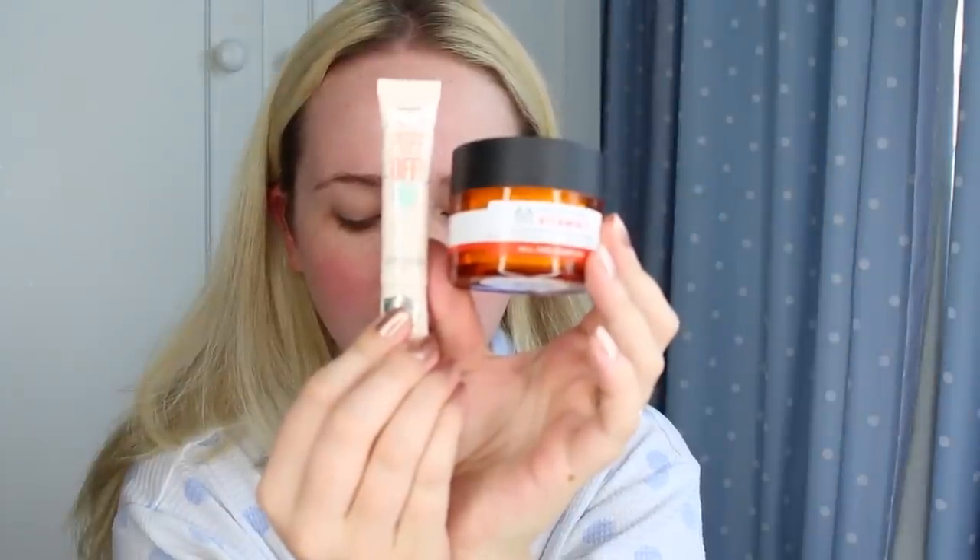Once my hair is dry I move on to skincare. I'm using my Benefit Puffer and then my moisturiser by The Body Shop, which is the Vitamin C Moisturiser. It has a cool gel texture and I really, really like it.